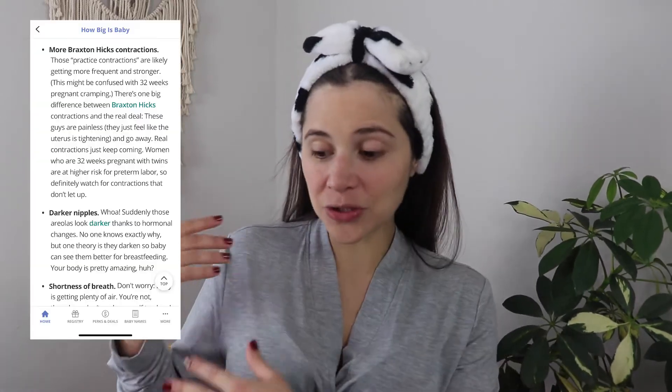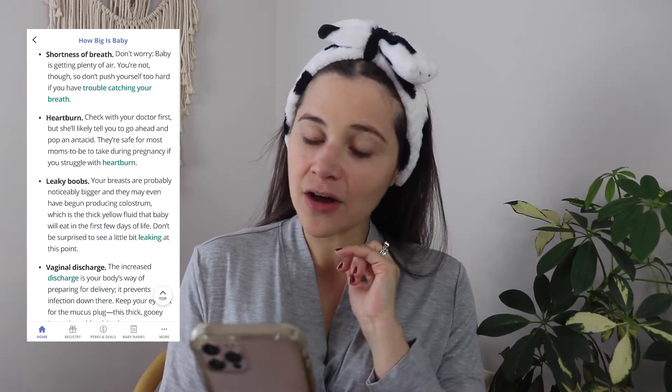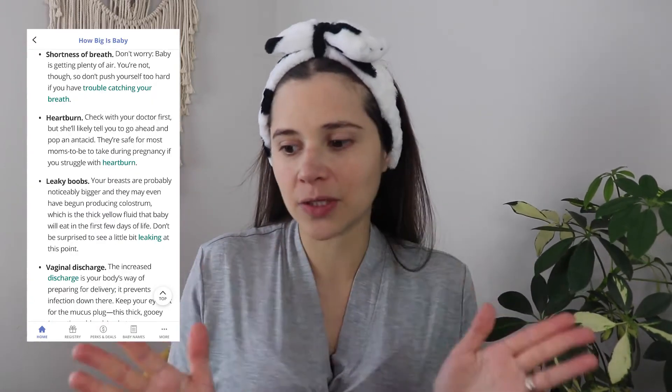The general symptoms for the week according to the app are: Braxton Hicks contractions, kicks, darker nipples, shortness of breath, heartburn, leaky boobs, and vaginal discharge. From all these symptoms I only experienced two during week 32, which was actually last week for me — I am now 33 weeks pregnant.